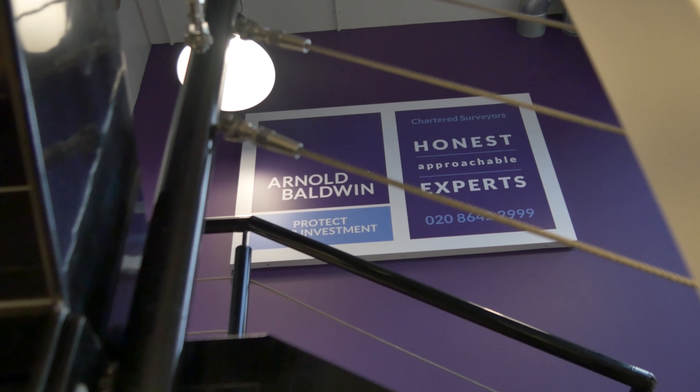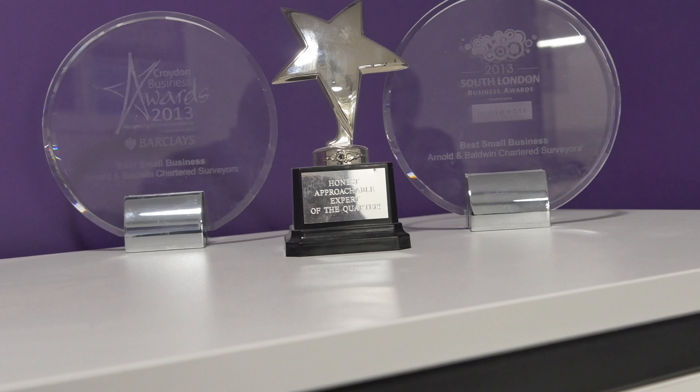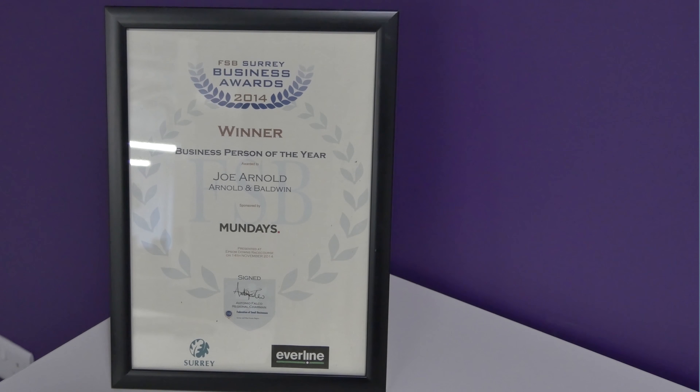Our client Arnold Baldwin had bought a completely empty commercial space in the New South Quarter, back at Sainsbury's on the Pearly Way. The idea was that he was looking to create an environment that he could move his expanding business to.